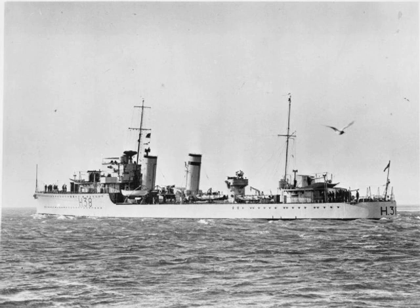Delight was ordered on 2 February 1931 under the 1930 Naval Estimates and was laid down at the yards of the Fairfield Shipbuilding and Engineering Company, Govan, on 22 April 1931. She was launched on 2 June 1932 and completed on 31 January 1933 at a total cost of £229,378, excluding equipment supplied by the Admiralty such as weapons, ammunition and wireless equipment. The ship was used to carry out sea trials on the Mark 9 torpedo after working up until 24 April 1933.